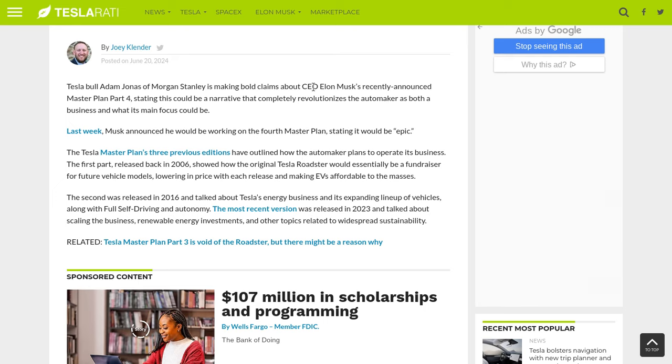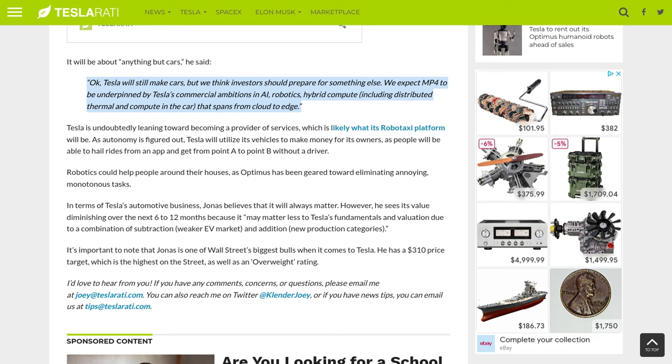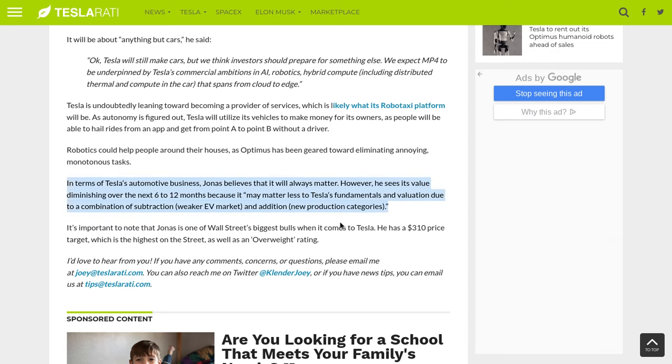Adam Jonas is from Morgan Stanley and he's saying that Elon Musk has some important things about the new master plan. He mentioned that Tesla's going to still make its cars but investors should also prepare for other things. For master plan 4 we're going to be looking into Tesla's commercial ambitions in AI, robotics, hybrid compute, and other important developments. He also talked about the fact that the RoboTaxi platform is going to be absolutely incredible and robotics are going to help people in many ways. He believes he's very bullish for the long term for Tesla, but sees value diminishing over the next 6 to 12 months due to a combination of subtraction — that's the weaker EV market — plus new production categories. For the longer term after 12 months he sees an overweight rating, with Tesla eventually running to about $310 a share within a little over a year.